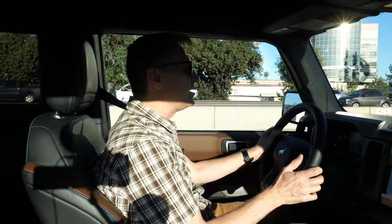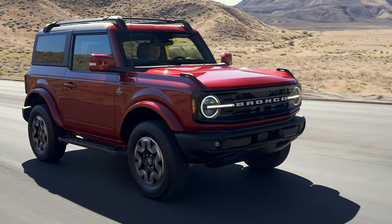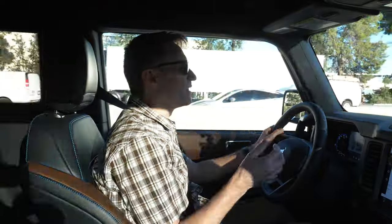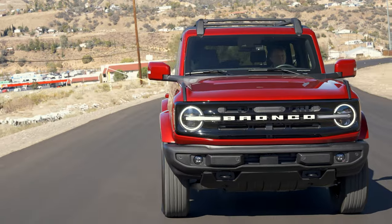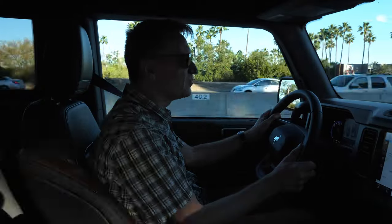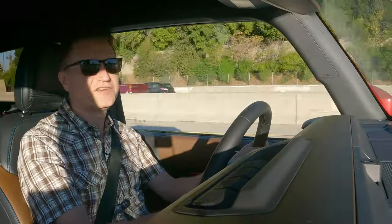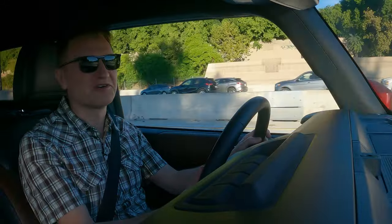Another big thing is that the steering is excellent. Comparing to the Wrangler, where you have a lot of movement in the steering with that worm gear steering system — this is rack and pinion, much like a regular truck. Like any Ford product, the steering is very accurate; it has some weight to it and you can feel what's going on with the road. To me, that is just a big benefit. I just wish the noise were a little bit less in here.